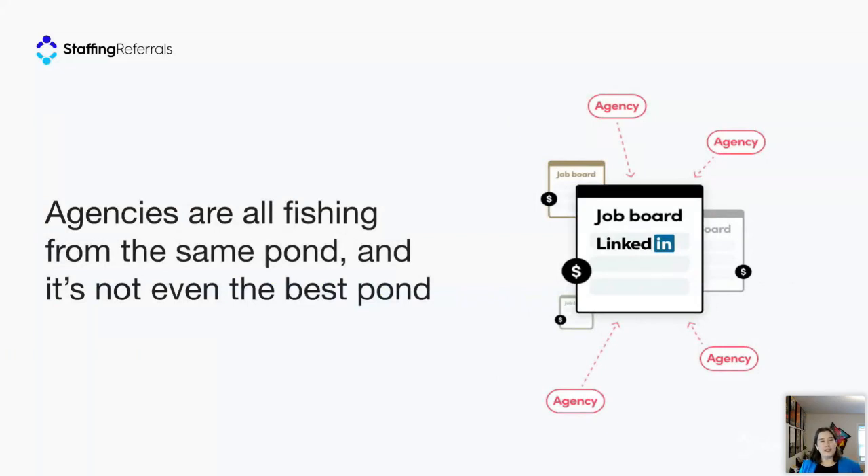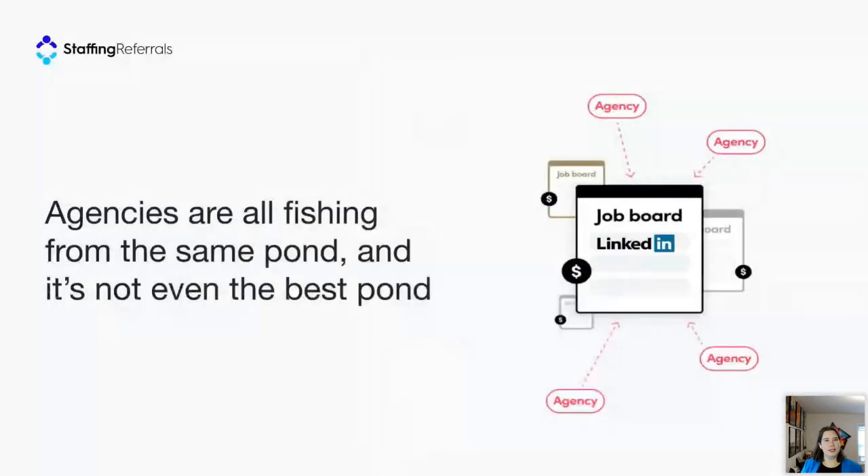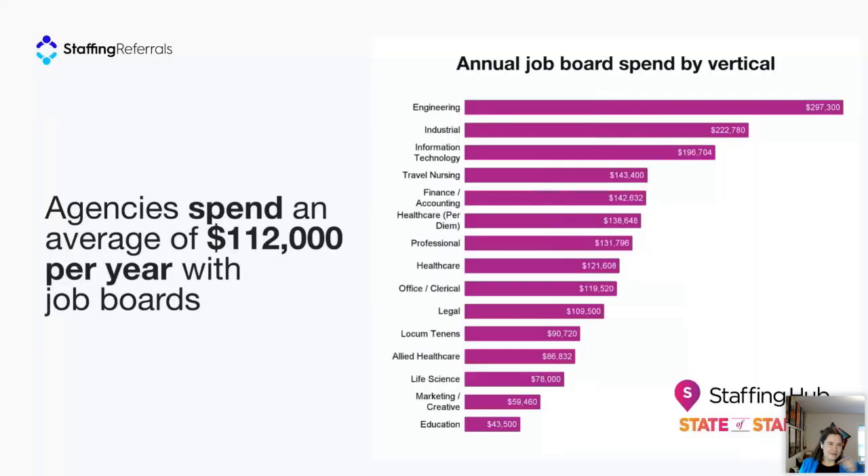Agencies are all fishing from the same pool of talent because they're all using the same tools — namely job boards. From the 2022 State of Staffing benchmarking report, agencies said they spent an average of $112,000 every year on job boards. Agencies in the engineering, industrial, and IT verticals spent considerably more. Our upcoming data is showing that average job board spend has roughly doubled and is now over $200,000.